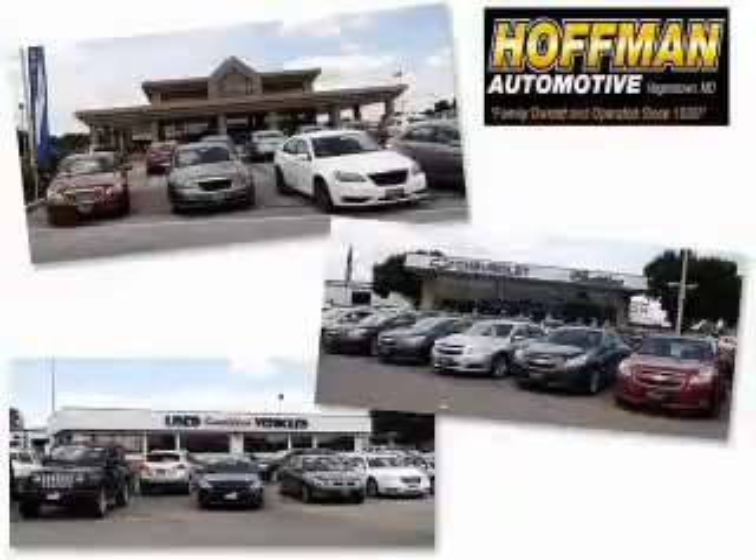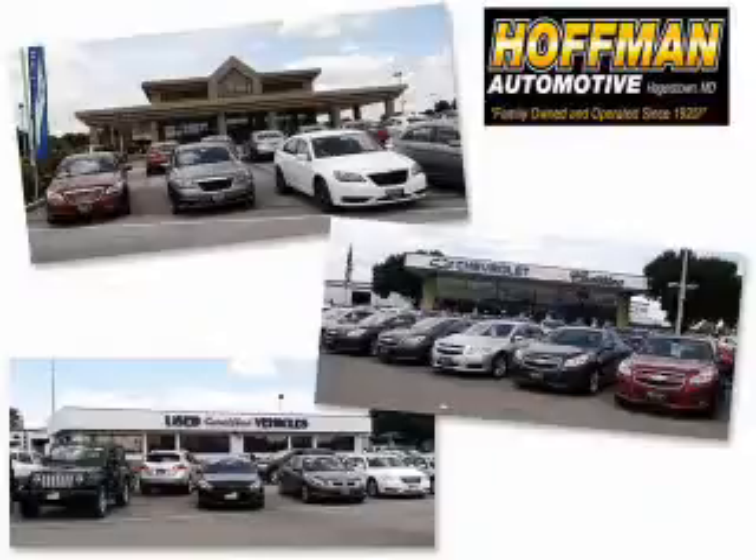We are a family-owned and operated business serving all your Chevrolet, Cadillac, Dodge, Chrysler, Jeep, Ram, and pre-owned vehicle needs since 19...